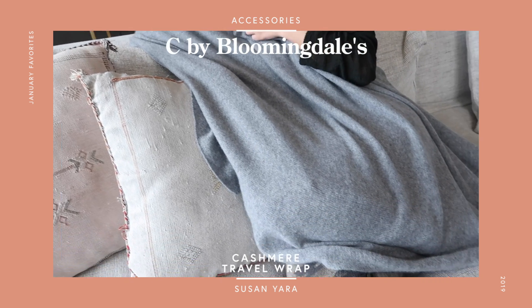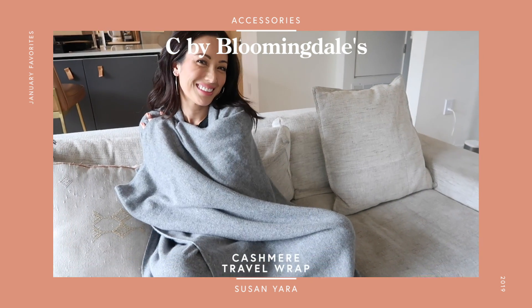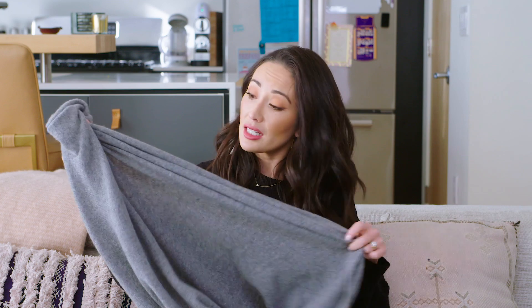When I travel I really love having a huge travel scarf. I've always wanted a cashmere one but sometimes I feel like cashmere is overpriced — three or four hundred dollars for a cashmere scarf seems crazy. I found this one on Bloomingdale's — I think it's their own brand. It's a huge travel scarf and it is cashmere. Usually more affordable cashmere scarves pill and shed, but this one is super soft and hasn't pilled at all in the two or three weeks I've had it. I love it — it's just so soft and warm.